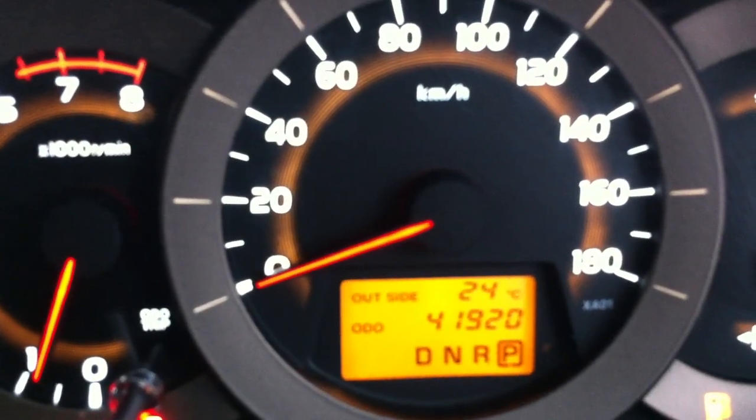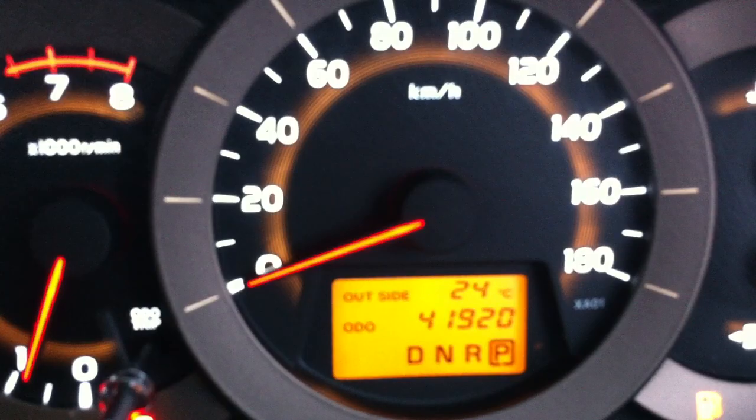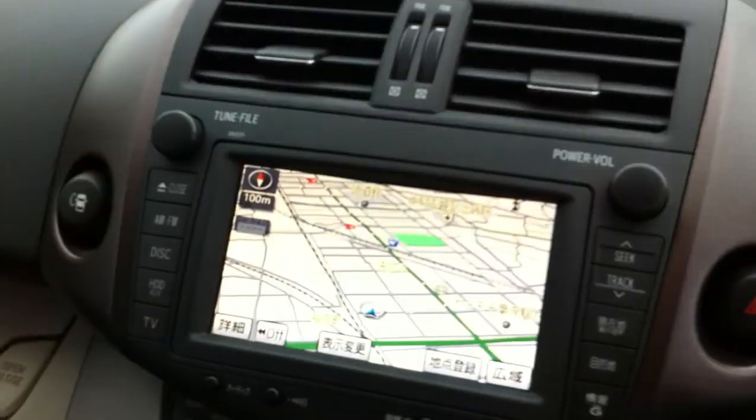Just under 42,000km — 41,920 to be exact. It's got about a year's worth of car registration on it.